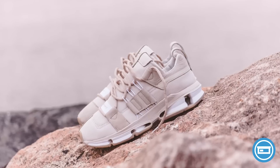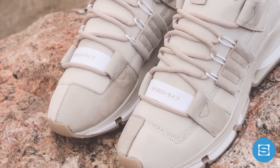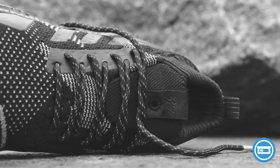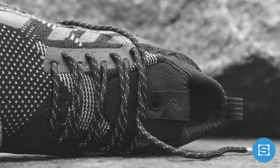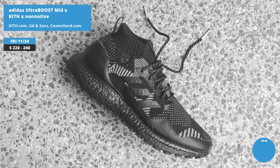Kith, Non-Native, and Adidas are linking up to drop a collab collection that features a Twin-Strike ADV and an Ultra Boost Mid. The Twin-Strike ADV features a tonal cream-colored nubuck execution, while the Ultra Boost Mid features an asymmetric patchwork design done in 3M reflective heavy-gauge wool Primeknit, black Boost, and an ATR outsole. Release date is November 24th on kith.com, at Kith shops, on United Arrows and Sons online, and at select United Arrows and Sons shops and on covercord.com.